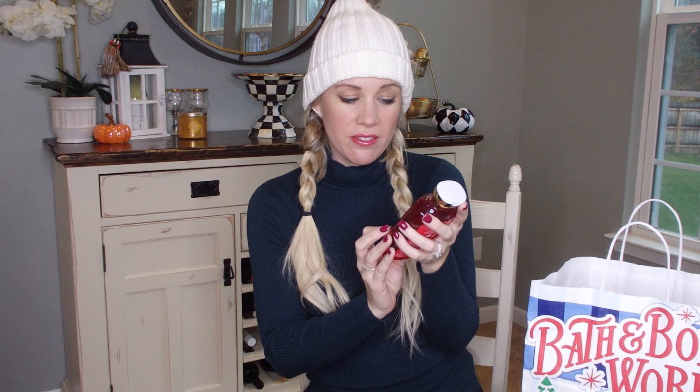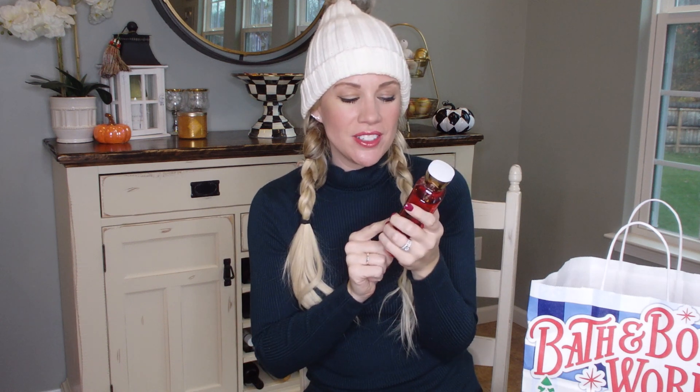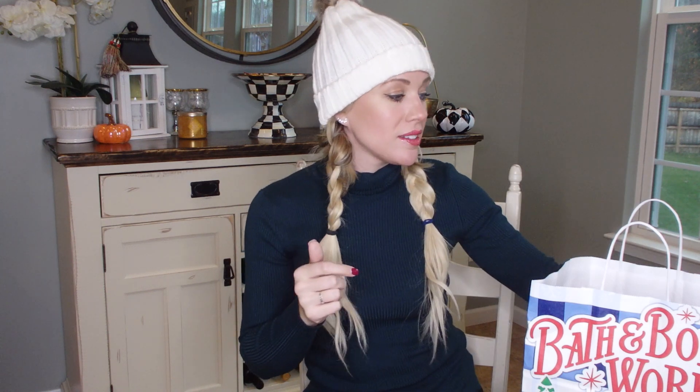Then I got the Winter Candy Apple shower gel — it has shea and vitamin E. I love this one; it smells so sweet. It's got that fall vibe with the apple but also something that feels Christmassy. I'm super excited to try this. I'm going to take one of these on the cruise with me, just to treat myself. The apple one smells absolutely delicious.